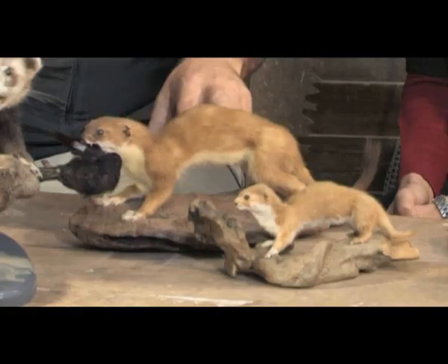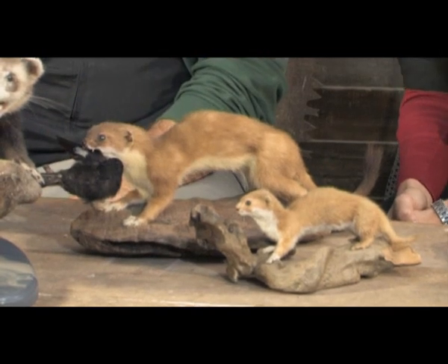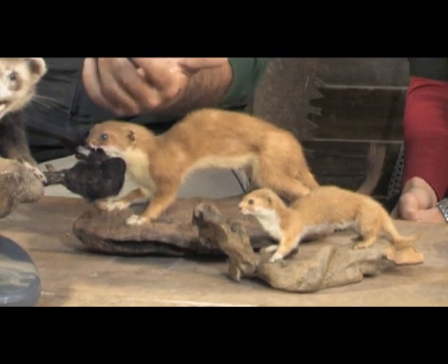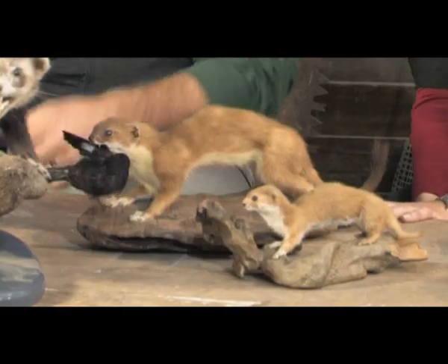Up trees, in holes. And these guys can swim — they can swim kilometres across a lake. They're just amazing. And they can climb up anything. They're just the ultimate predator really. So they are the ones that do a lot of damage to the bird life. They are one of the main threats to bird life.